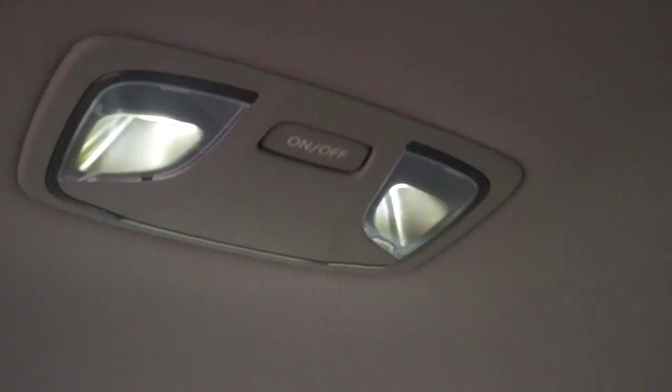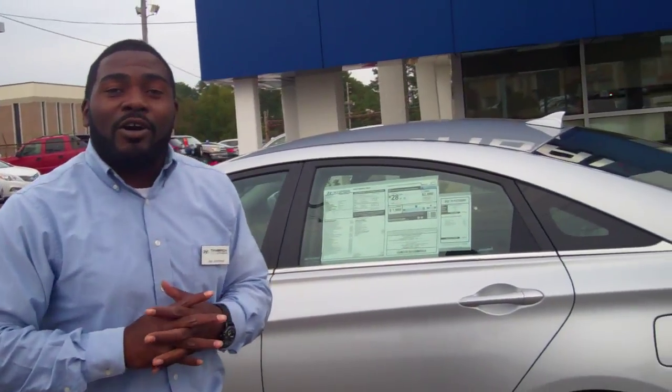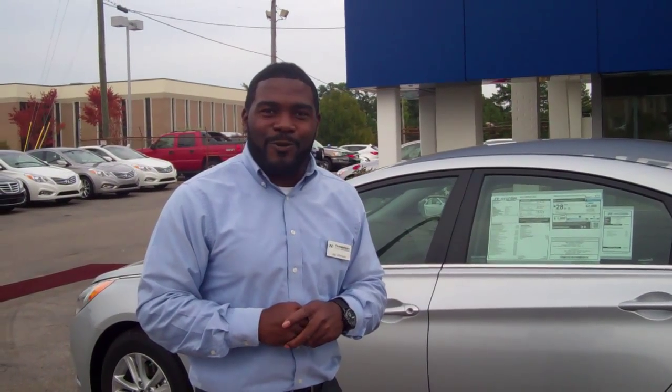It does come with active eco system that will actually boost your MPG from 35 on the highway to actually 37 or 38. So it's a very economical car when it comes to gas mileage. It's also loaded out with America's Best Warranty — that's a five-year, 60,000-mile new vehicle warranty, five-year unlimited roadside assistance, as well as a great 10-year, 100,000-mile powertrain warranty.